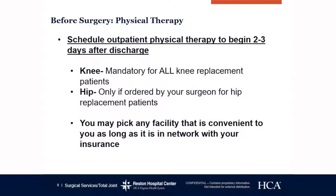Before surgery, physical therapy. All knee replacement patients and some hip replacement patients are required to schedule outpatient physical therapy to begin two to three days after discharge. There are some possible exceptions for hip replacement patients depending on your surgeon. It may be a good idea to call your insurance company to verify your benefits and see how many sessions you are allowed within your calendar year.